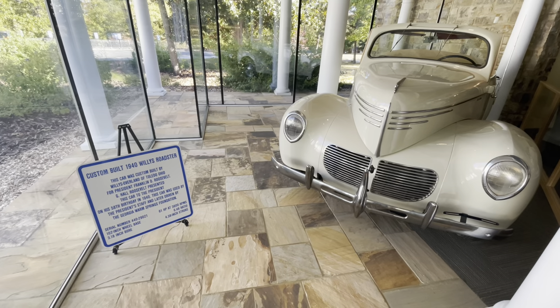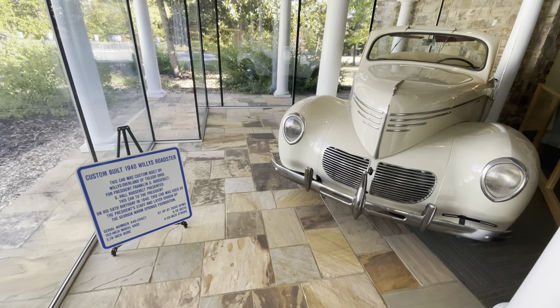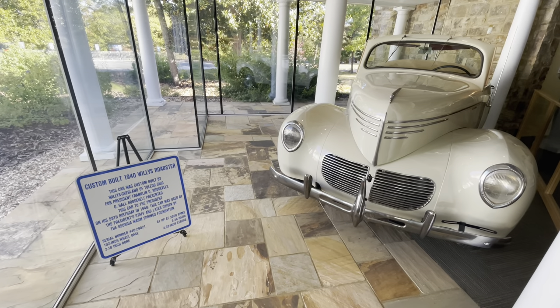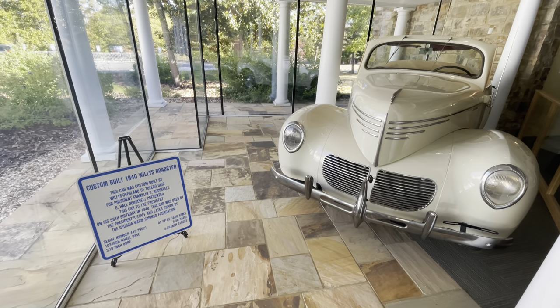Doing a quick voiceover here — they had stuff playing in the background and I didn't want to deal with copyright. Here's a roadster they had in the museum. It wasn't officially confirmed that FDR actually drove this, but it was on the property at the time.